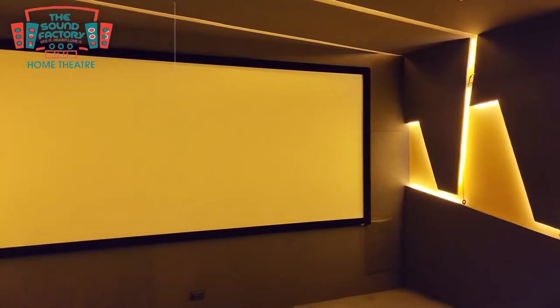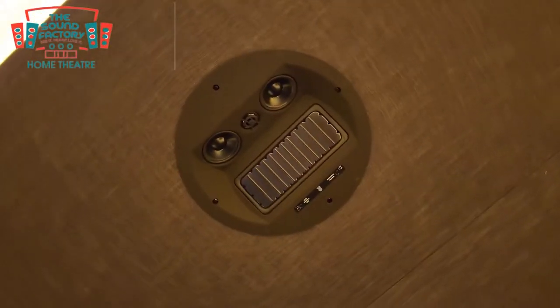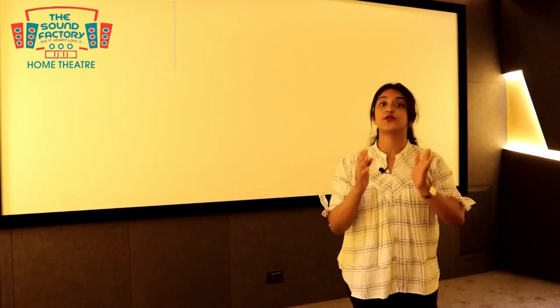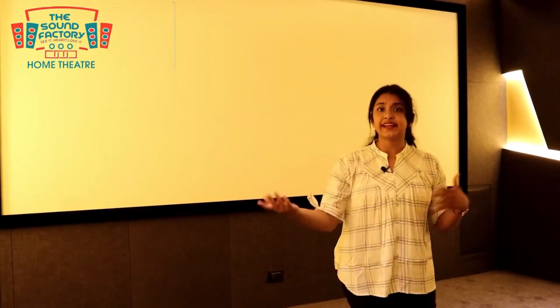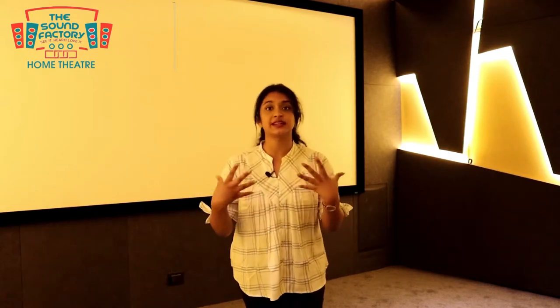The Sound Factory is a complete soundproofing, projector, and recliner system. The sound system is JBL 7.2.4. We have three speakers on the screen, four speakers on the walls, two on the sides, giving you a complete surround system and home theater experience.